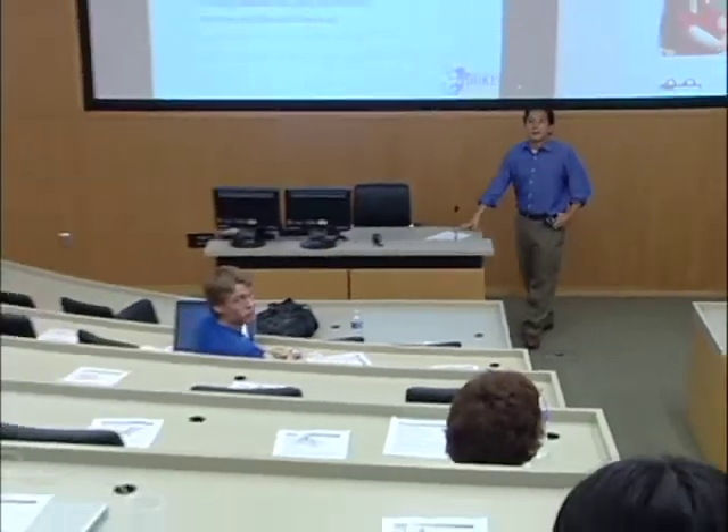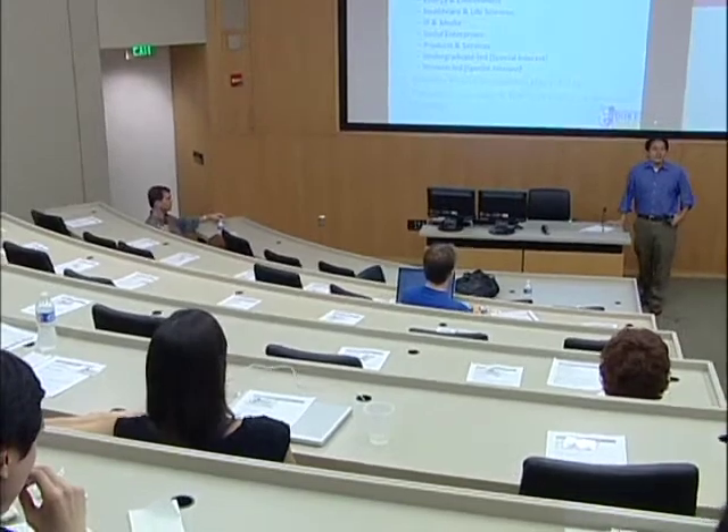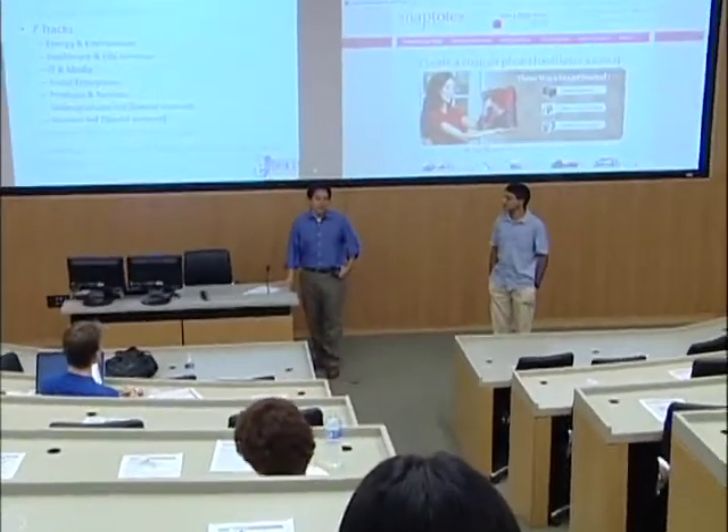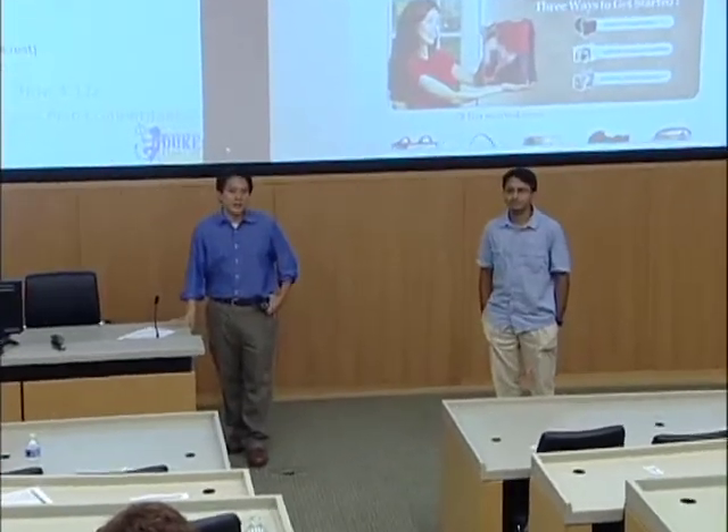Are the judges the same for each track? The judges are not the same — we're finalizing the judges and will post that online after registration closes. It'll be about two to five judges per track. Is there any Q&A following the one-minute pitch? One minute and one question.